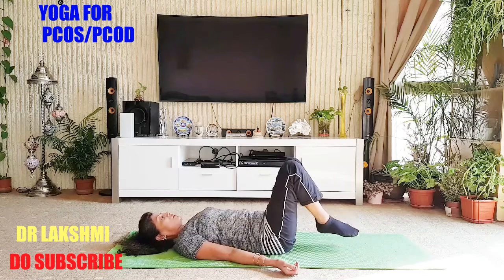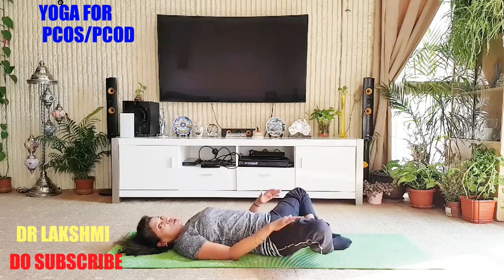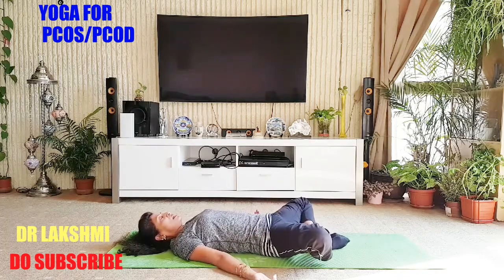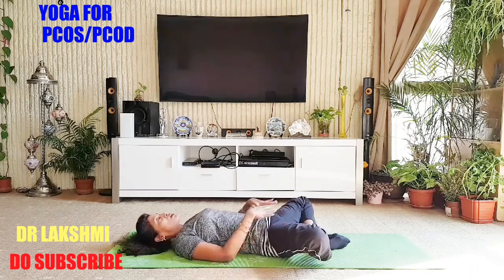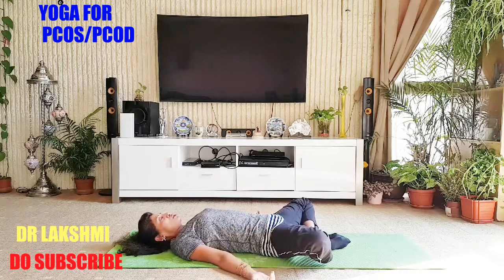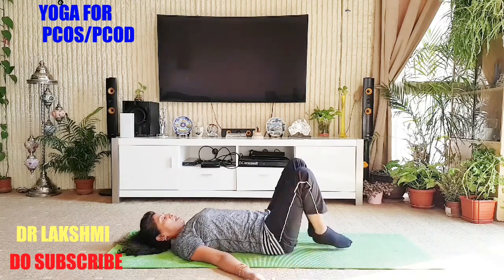Now touch your feet together and open your knees — Supta Baddha Konasana. You can drop your knees into butterfly pose and relax here. This will also help. Relax in Supta Baddha Konasana. Take two deep breaths.